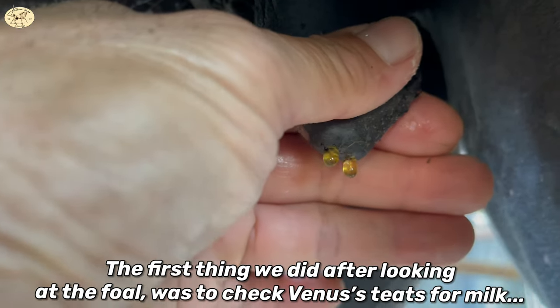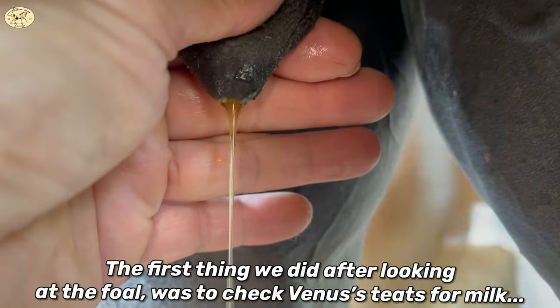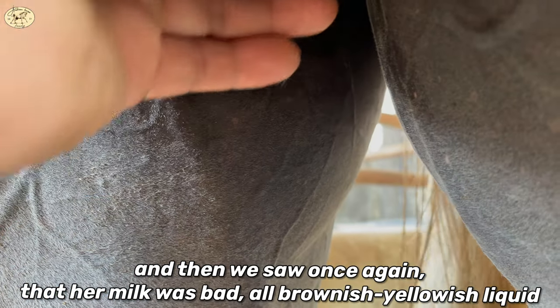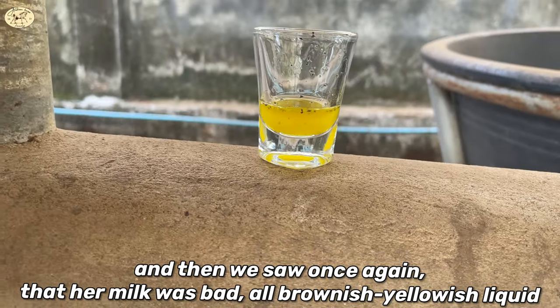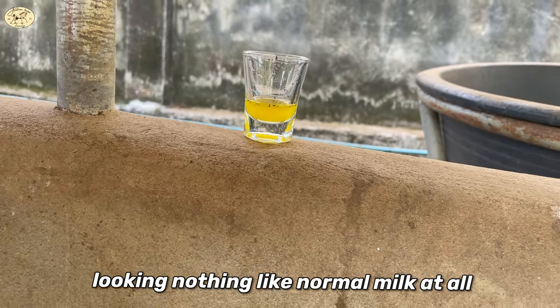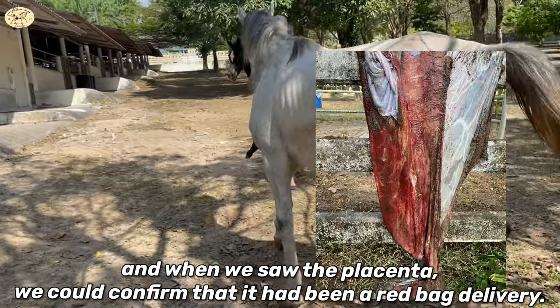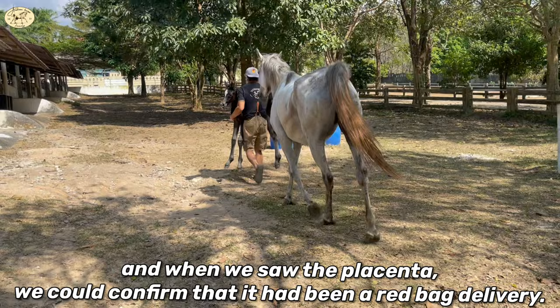The first thing we did after looking at the foal was to check on Venus' teats for milk. And then we saw once again that her milk was bad — all brownish-yellowish liquid, looking nothing like normal milk at all. And when we saw the placenta, we could confirm that it had been a red bag delivery yet again.